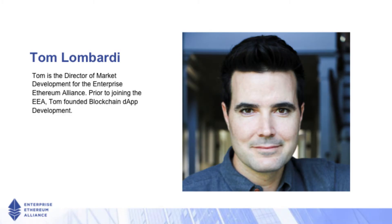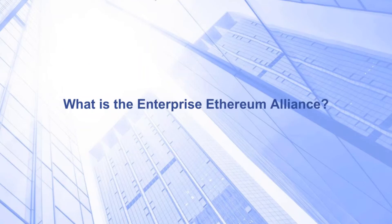Hi, my name is Tom Lombardi. I'm the head of market development for the Enterprise Ethereum Alliance. The EEA is the largest industry organization around the development and movement of blockchain technology for the enterprise.